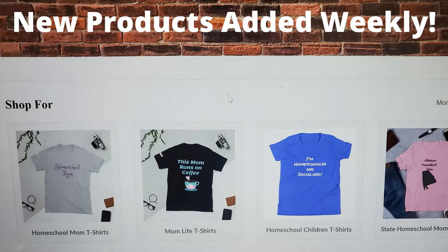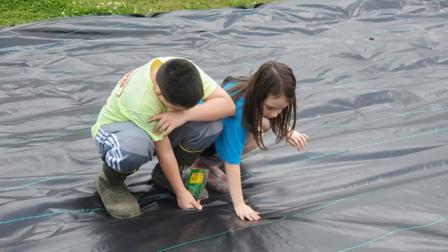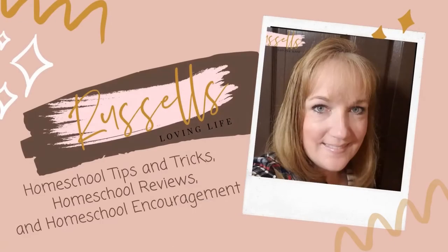We also have a store. I will leave a link down in the description box if you want to check that out. New products are added weekly. If you are new to this channel, please consider subscribing and clicking that little bell notification down at the bottom — that just lets you know every time we upload a new video. And if you are a returning Russell fam, we are so glad you are back.